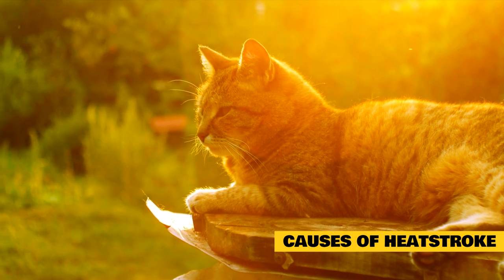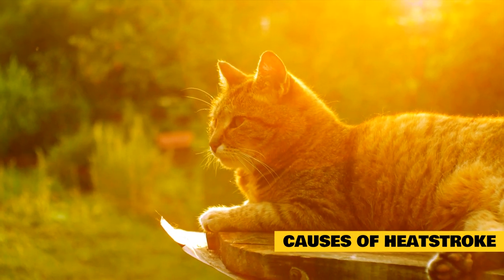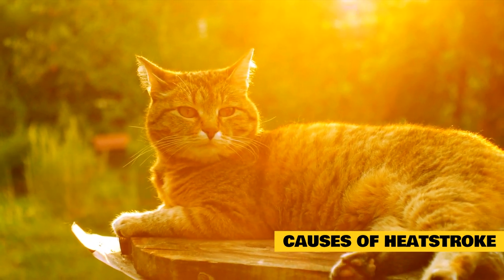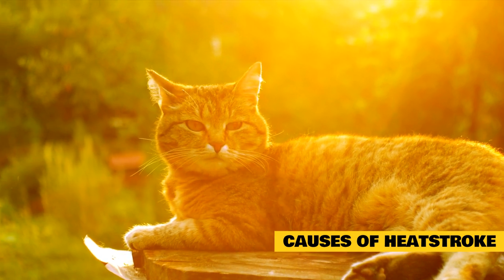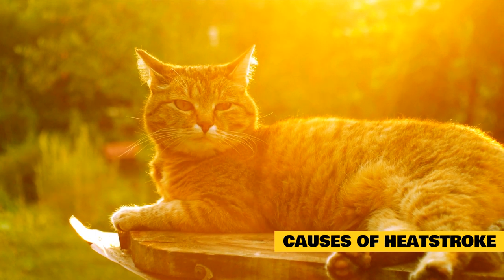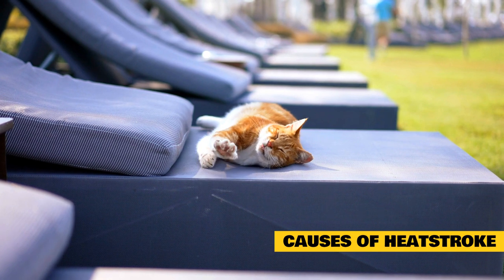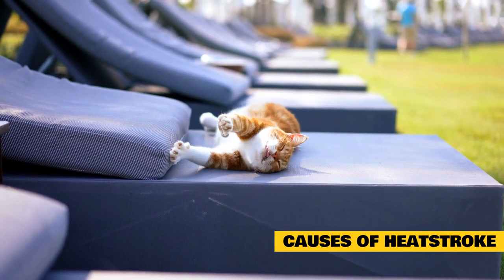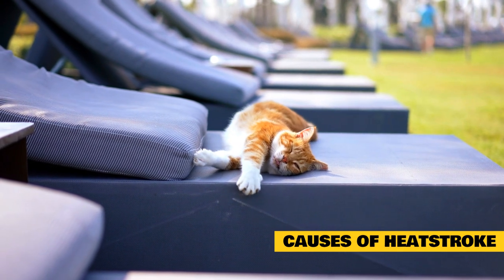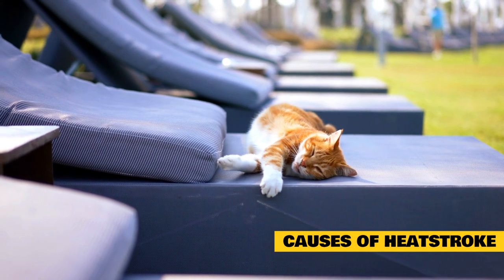Most cats instinctively move to cooler locations as soon as they feel too warm, and most are able to cool themselves before they approach heat exhaustion. However, a cat may become trapped in a hot area like a greenhouse, garage, shed, car, outdoors, or even a clothes dryer — these are unfortunately some of the more common causes of heat stroke in cats. Kittens, seniors, and sick cats are more susceptible to heat stroke because they are even less capable of regulating their temperatures than healthy adult cats. In addition, short-nosed cats like Persians often have compromised airways and are more sensitive to heat. Overweight and obese cats are also more prone to overheating.